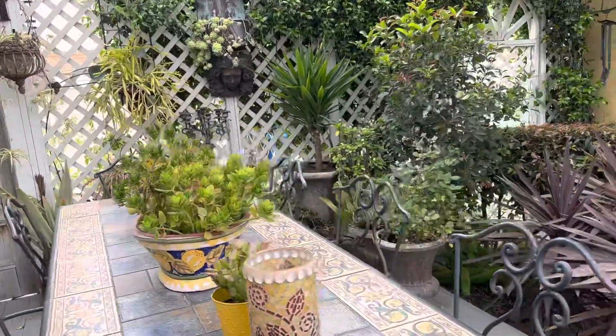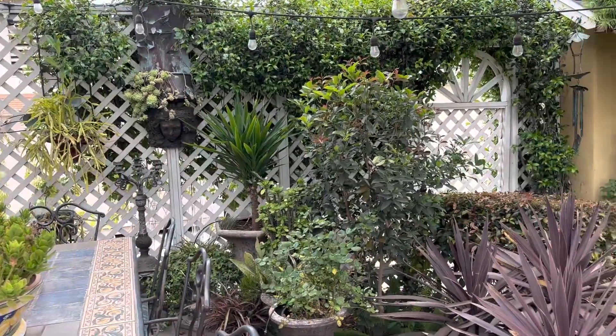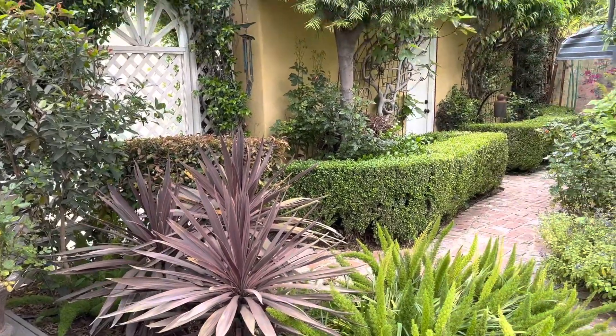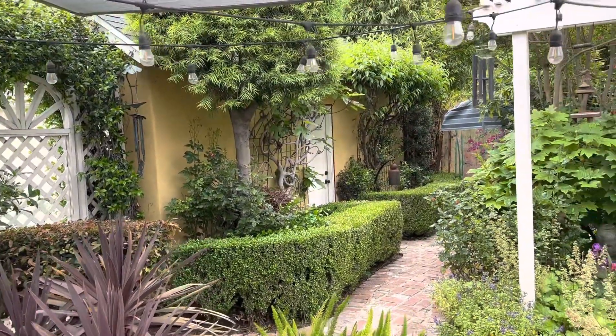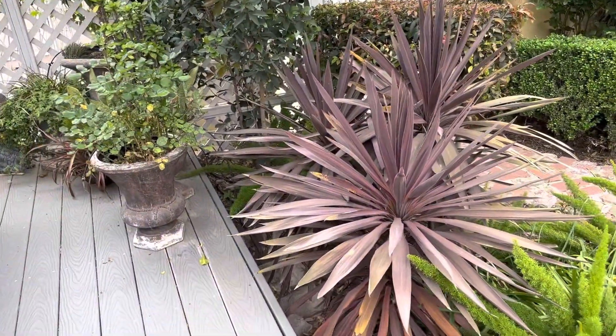I was a landscape designer. I created a two-and-a-quarter-acre botanic garden that was on a home tour for seven consecutive years before we sold. And so I love plants.